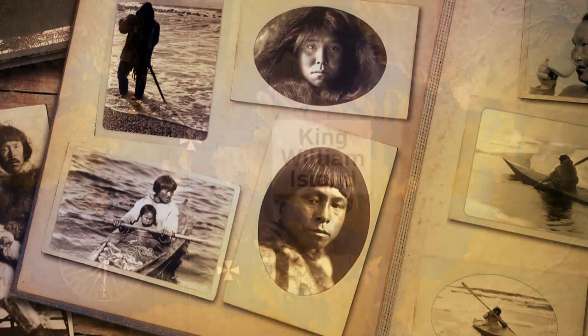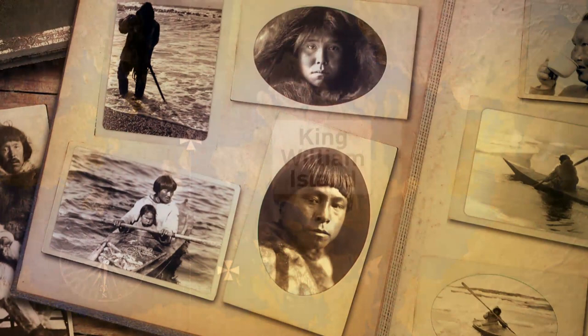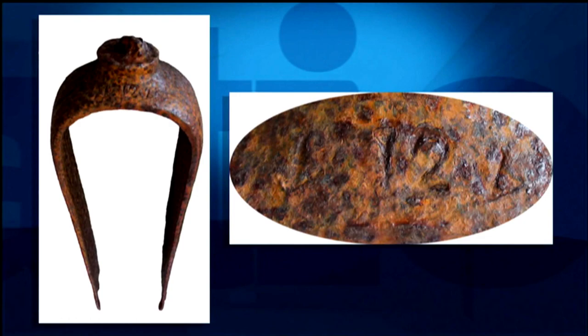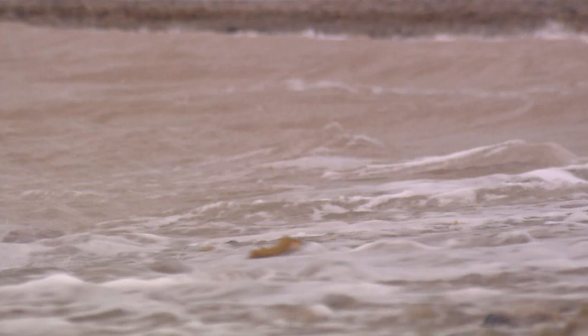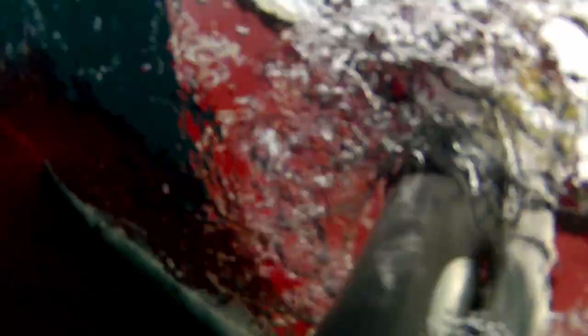It turned out that Inuit testimony from all those decades ago was bang on. Those Franklin artifacts we told you about last night were found by Nunavut government archaeologists on September 1st. That helped pinpoint a new area for the scientists to intensify their search. They drew lines from the find, and just six days later, the wreck was on their radar, north of O'Reilly Island in the southern Victoria Strait.